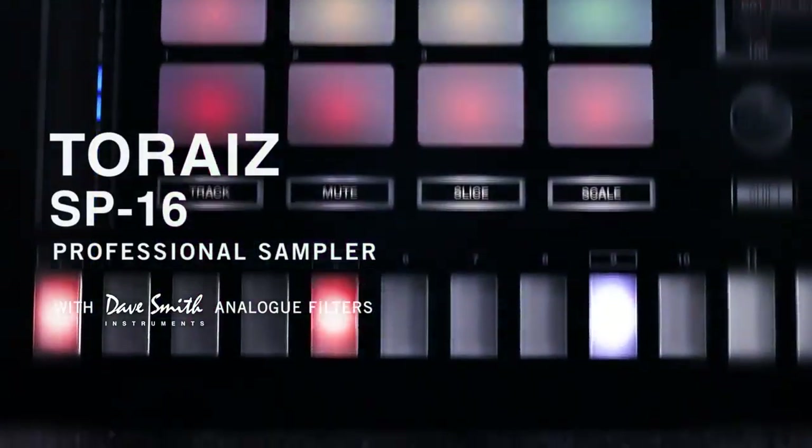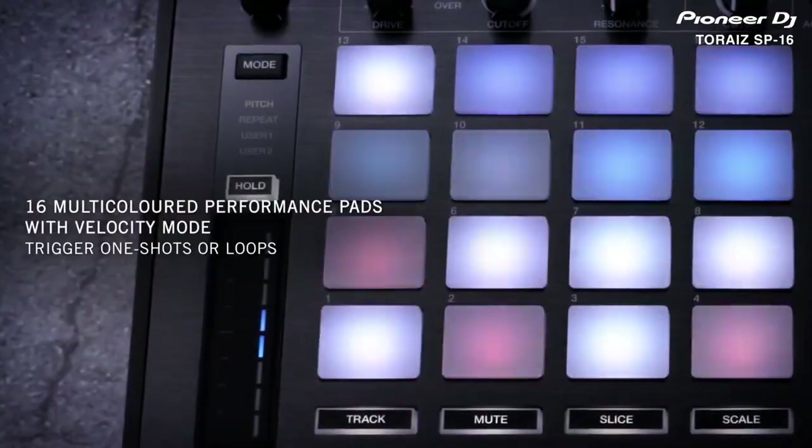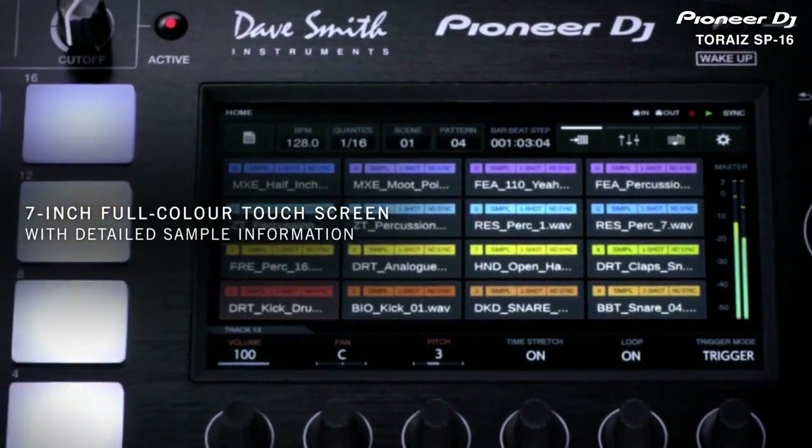New from Pioneer DJ is the Toraiz SP-16 Sampler. It is a 16-step sequencer with 16 multicolored performance pads and a 7-inch full-color touchscreen.